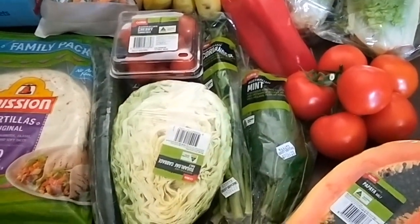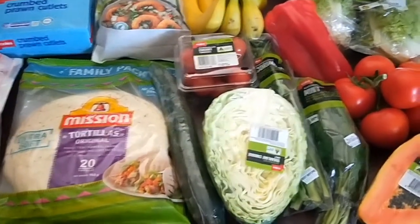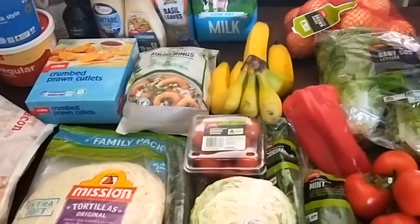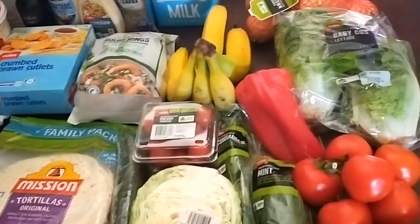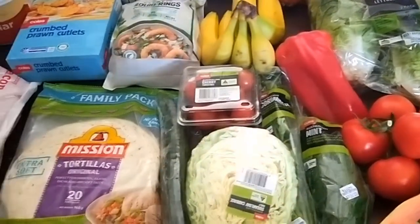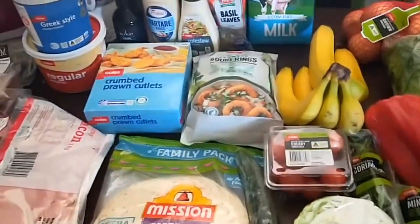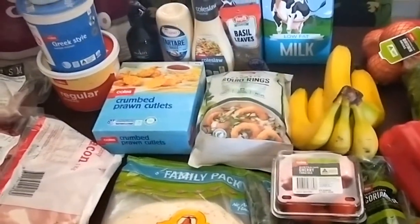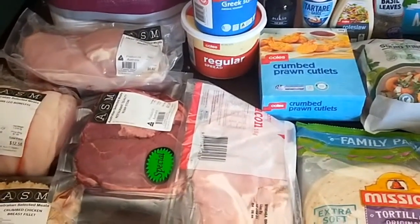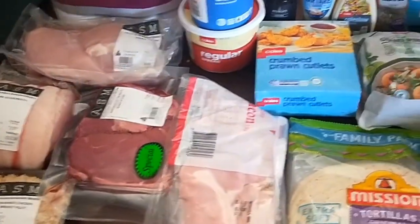I did things a little bit differently this shop — just topped up on a lot of salad ingredients. We've been having some really hot weather, so I'm planning on a few more salads and lighter style meals for dinner, plus picking up a few things for Christmas lunch so the next grocery shop isn't so high.